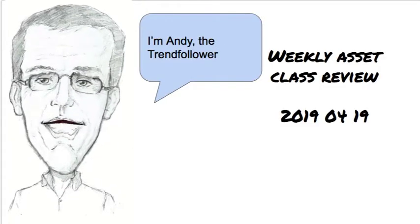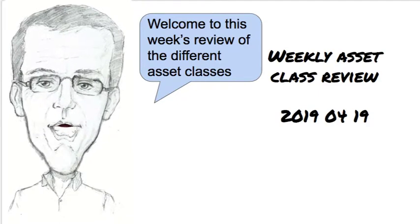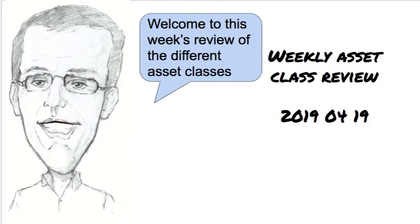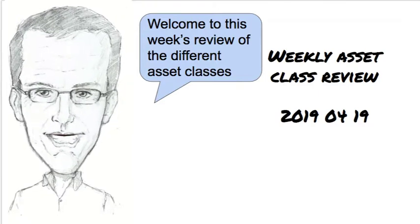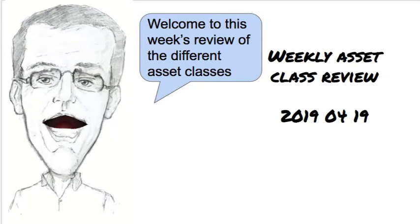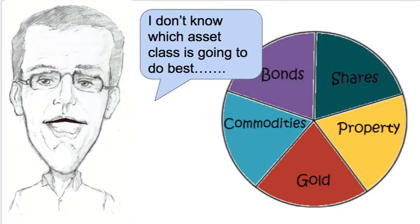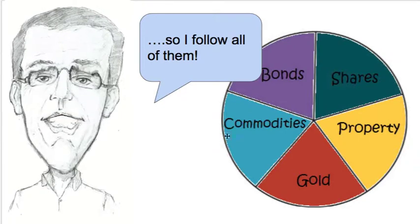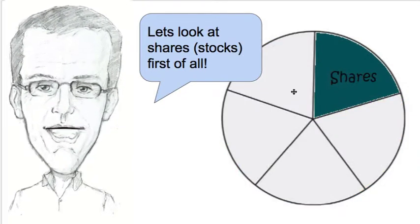Hi, I'm Andy the trend follower, and welcome to this week's review of the different asset classes. It's Friday the 19th of April 2019, so the markets are closed today because it's Good Friday and it's a bank holiday. I can do this video slightly earlier than normal. I don't know which asset class is going to do best, so I follow all of them: shares, property, gold, commodities, and bonds.